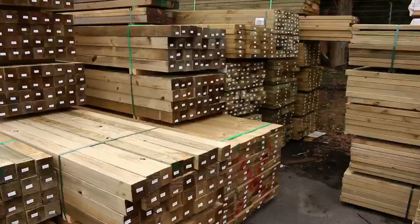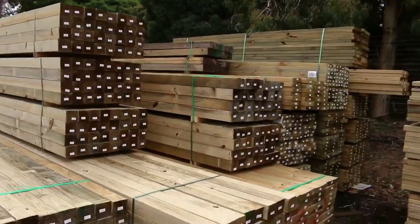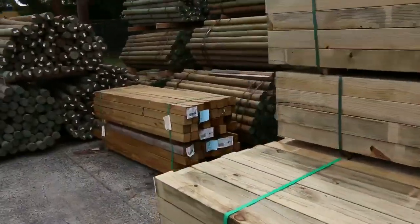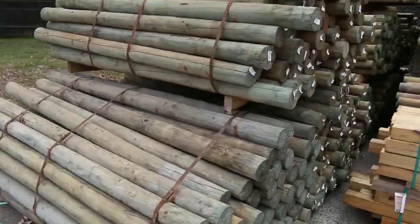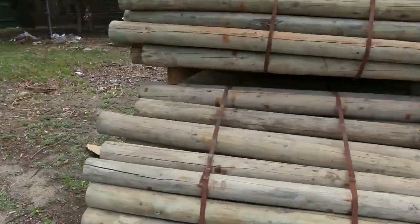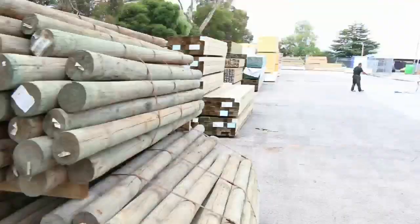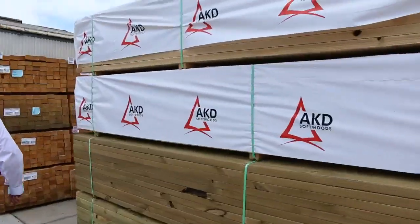Have a look at this row here - look at all these posts! 90x90 treated pine posts. I think there's about two or three different lengths in those, and nice fresh stock also arrived only this morning. Plenty of treated pine rounds to go around - 1.8 and 2.1 metre lengths there.